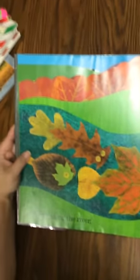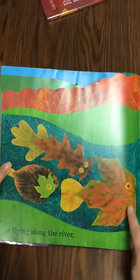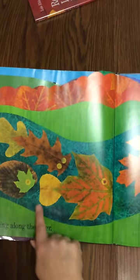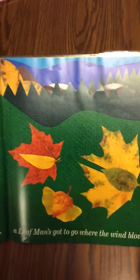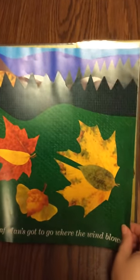Or flying along the river. Look at this — you're in a river now. Fish, fish, fish, fish — it's amazing. I want to stay in this book forever. Following butterflies going south. A Leaf Man's got to go where the wind blows.